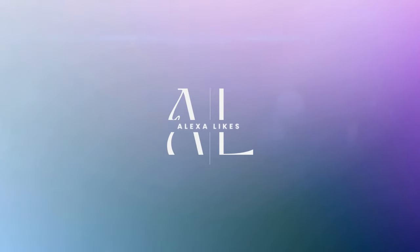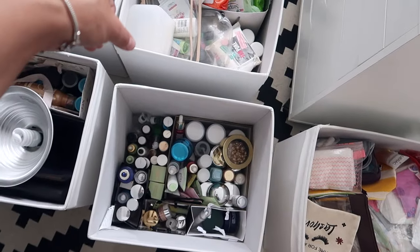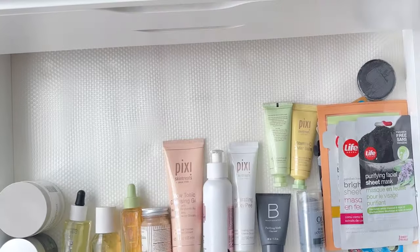Welcome to part two of my makeup collection and total beauty stash declutter. Last time on Alexa Likes You, I decluttered my makeup collection up to a certain extent, got tired, started categorizing everything, and then didn't show you a clear shot of the declutter pile — you'll see that in this video. We moved my skincare from my calyx bins to my Alex six-drawer, the wide version, so you can see everything flat in a drawer rather than standing up and being forgotten.